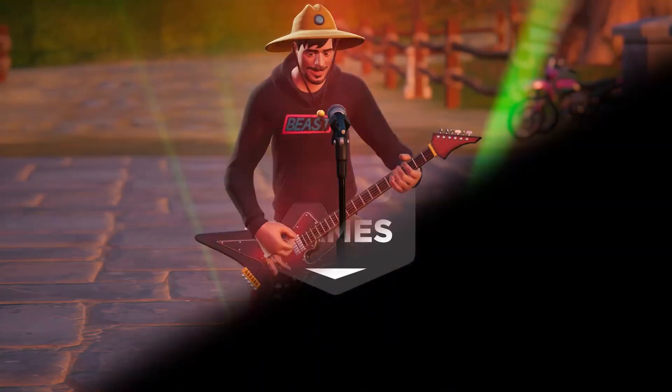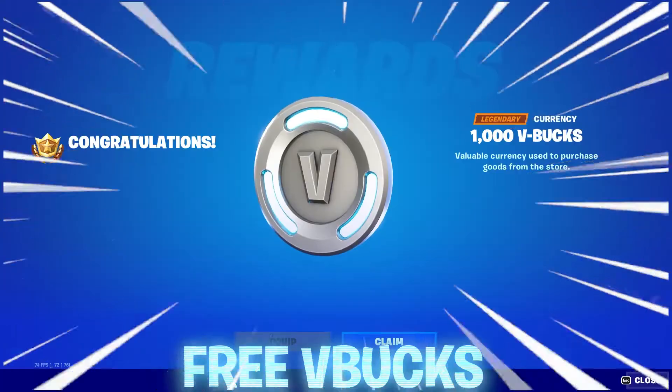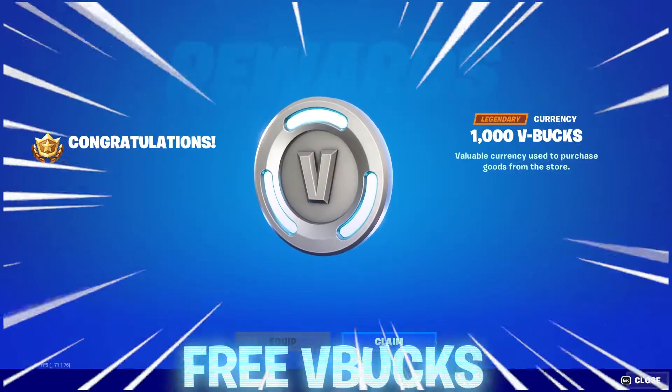Epic has messed up, meaning players are now available to get their hands on a free skin. There are also free V-Bucks players can claim with this method as well.